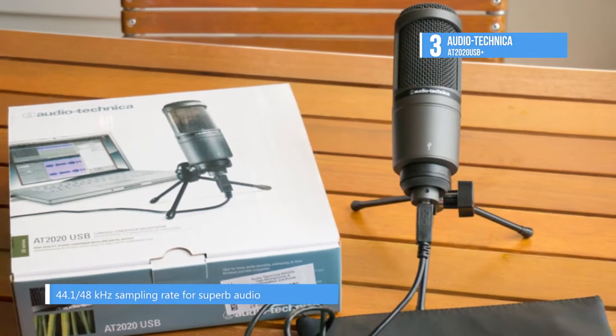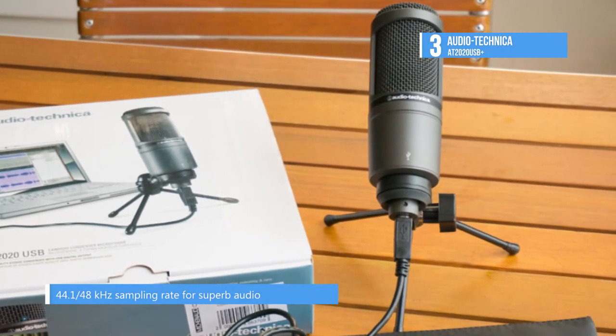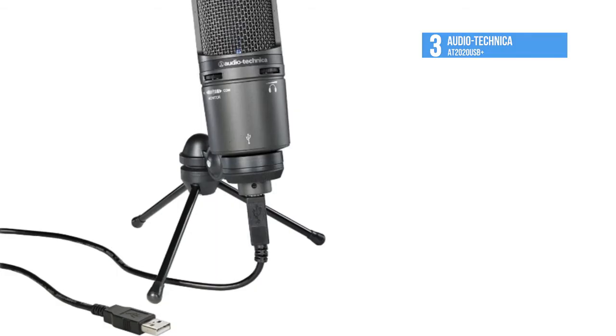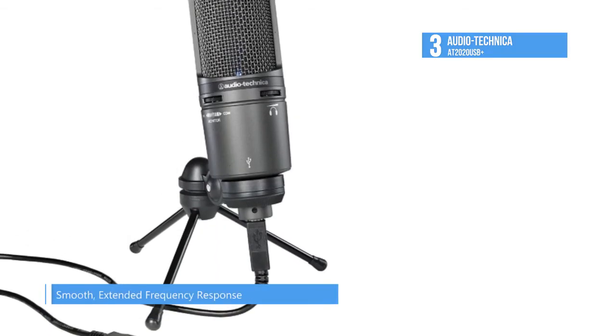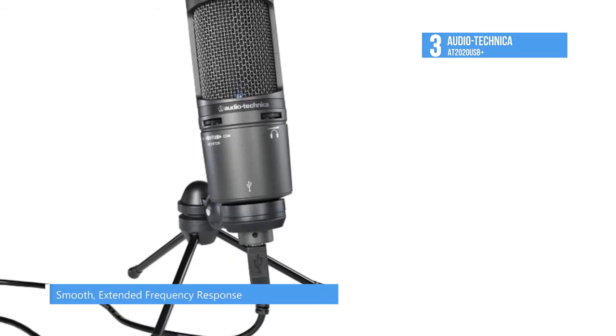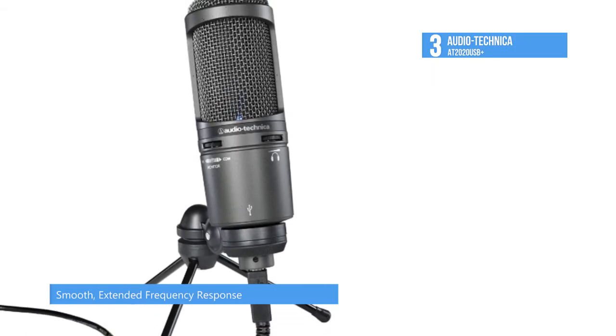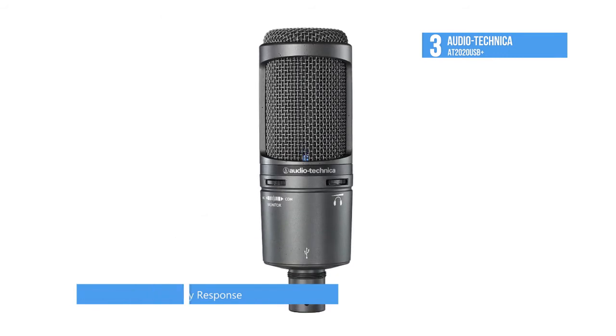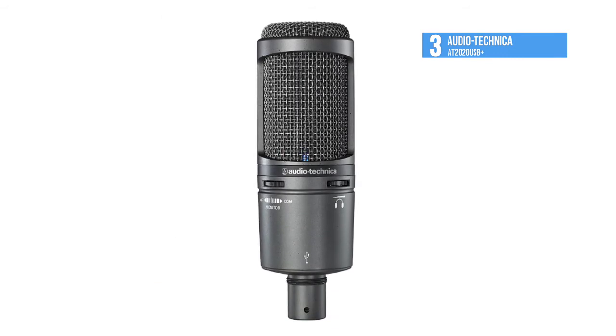The AT2020 USB Plus also incorporates monitoring features like a built-in headphone jack with a volume control, allowing you to directly monitor your microphone signal with no delay. There is a mix control mode that blends the microphone's input and pre-recorded audio. The internal headphone amplifier high output delivers clear sound with enough headroom to create ample volume.